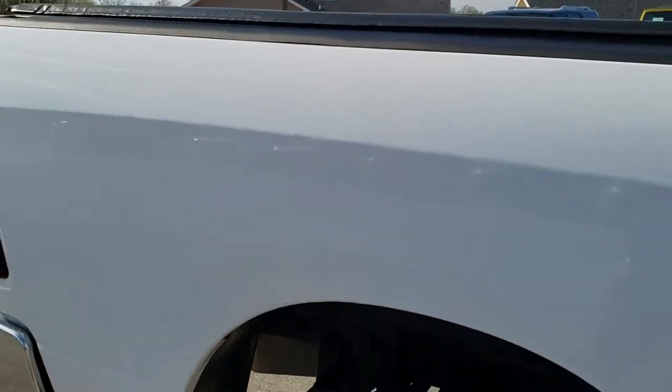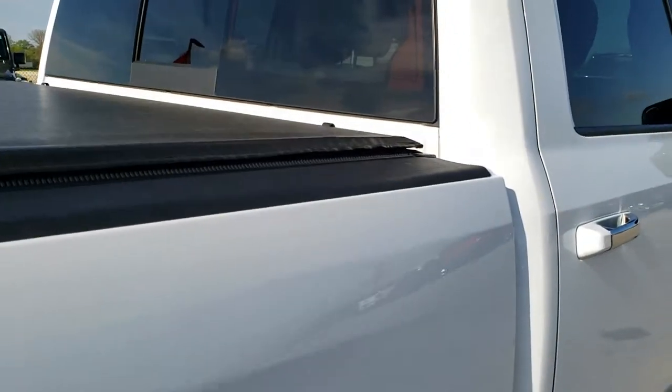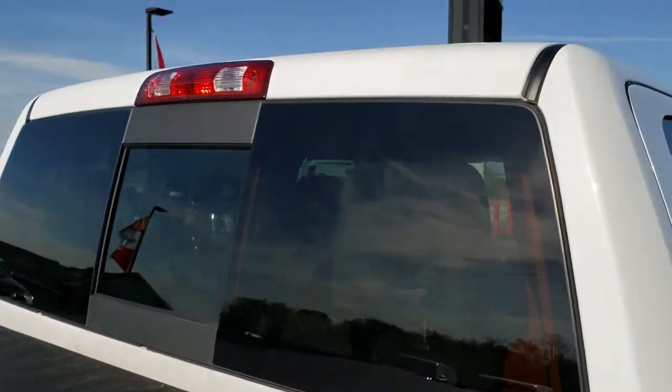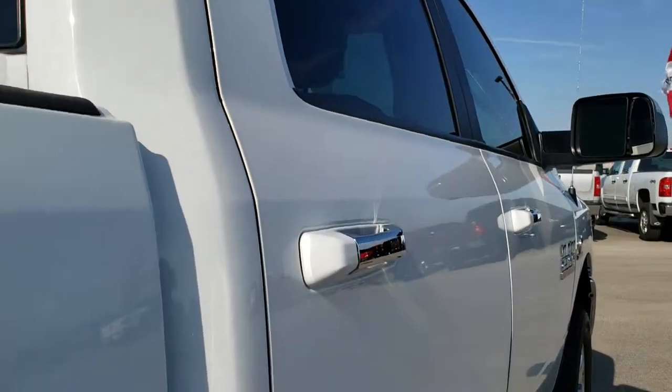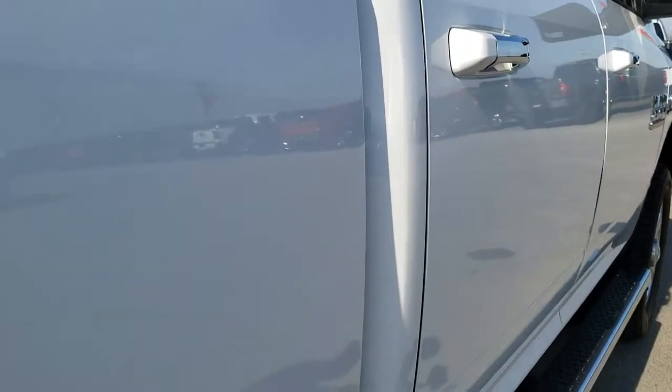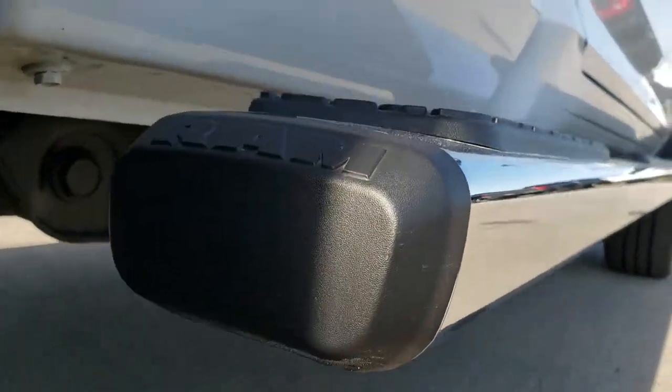We take these HD videos so if you are far away, or even if you're close by and just can't make the trip down — everybody's busy, we get that — you can still see the truck, hear the truck, and have confidence in the vehicle before you even get here. So you can make a smart buying decision from the comfort of your own home, and when you do get here all you've got to do is drive it and fall in love with the vehicle.